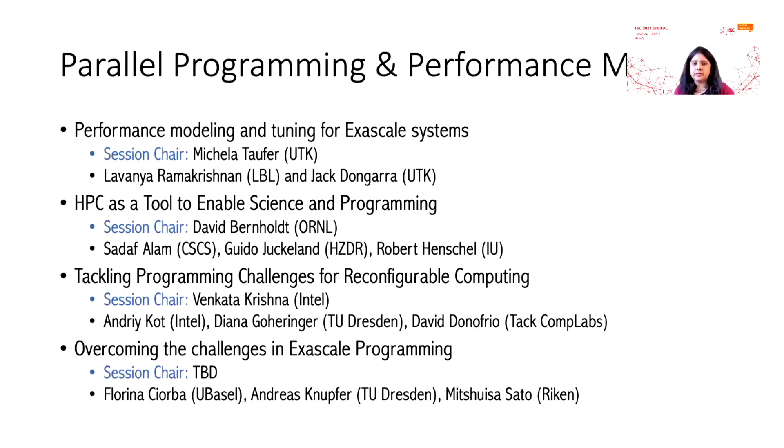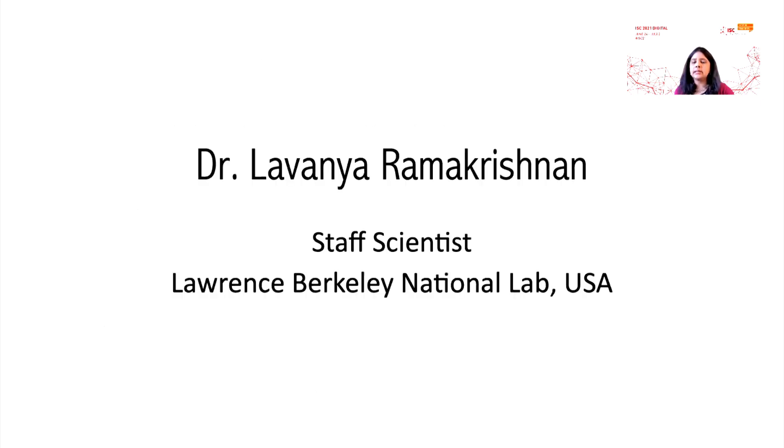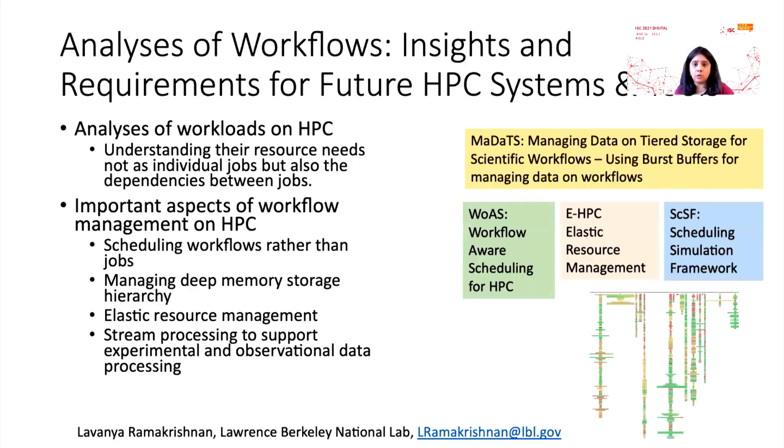The very first session is being chaired by Professor Michaela Topper and we have two speakers. The first speaker will be Dr. Lavinia Ramakrishnan from Lawrence Berkeley National Lab, who is going to talk to us about workflows — how important workflows are with respect to the HPC ecosystem, creating a relationship between data and processing, and how important workflows are as a tool going forward that needs to be supported on HPC systems. This talk will cover the different important aspects of workflow management on HPC.